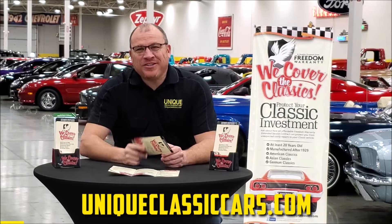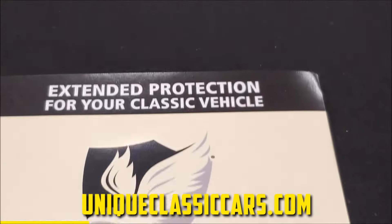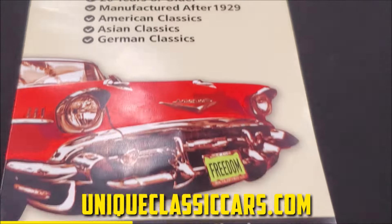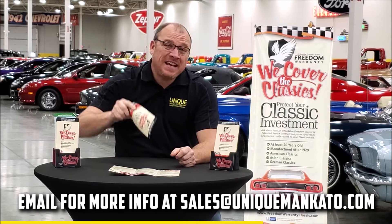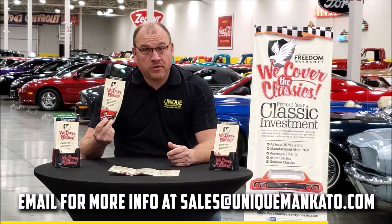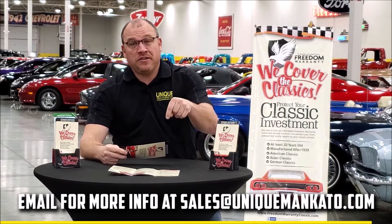Did you know this car qualifies for an extended warranty? It's just like the one you get at your new car dealership except it covers your classic car instead. It covers all the major components like engine, transmission, and drivetrain, and you can get coverage up to 10 years. Repairs aren't cheap — these extended warranties are a no-brainer. Contact us for a quote on this car today.